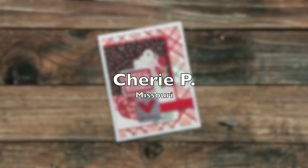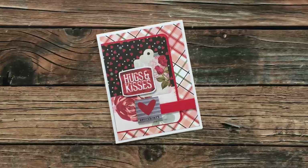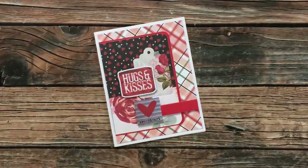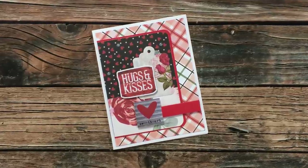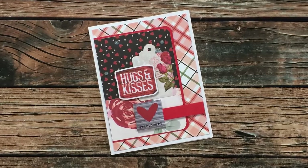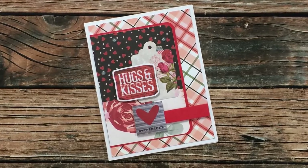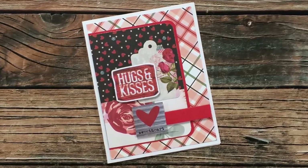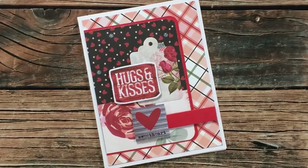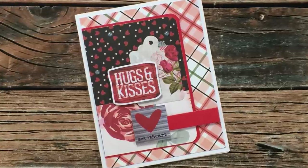Cherie P from Missouri created this lovely Valentine using February 2021. I am in love with those papers and your little embellishment cluster. Cherie wrote inside that she left the card blank so I could pass it on. I just want to let you know that if you do send in cards without personal writing on the inside, I am collecting those to give to a local retirement center — but I always appreciate notes too, so either way is up to you. Thank you so much, Cherie.